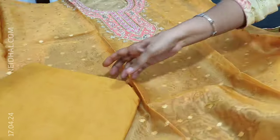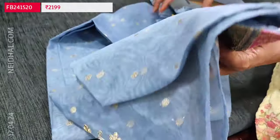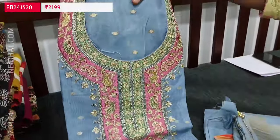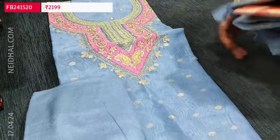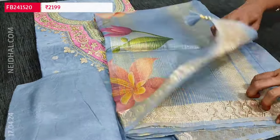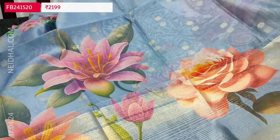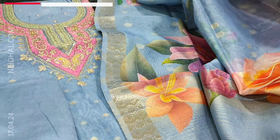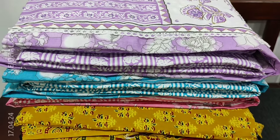We have one more color. The second color is in bluish gray. The design is the same — in the yoke we have shades of pink and green. A very pretty, lightweight set with matching santoon bottom and a floral printed organza dupatta. Very attractive design. Totally two colors are available in this design.